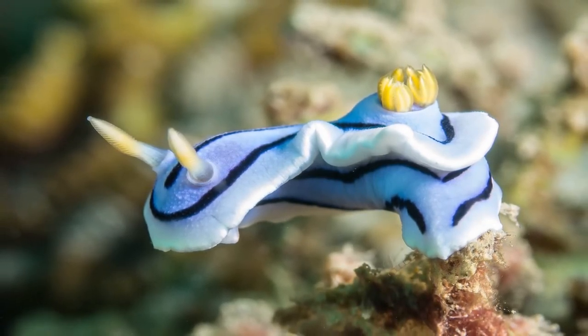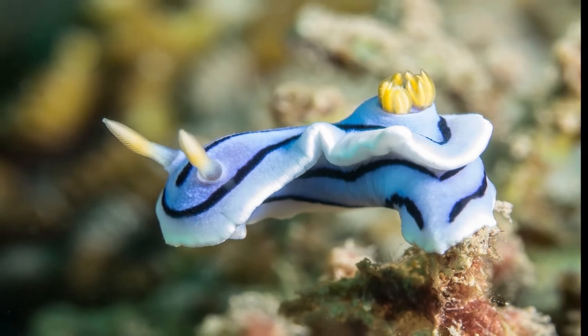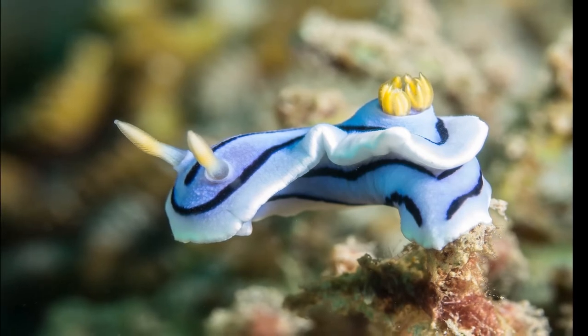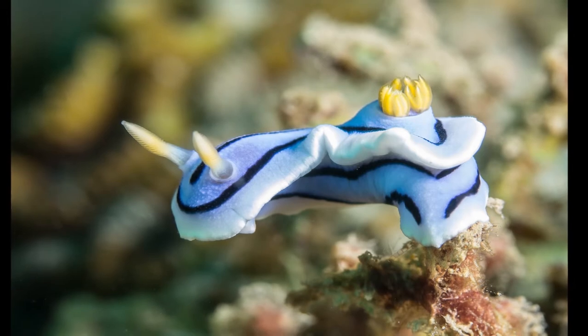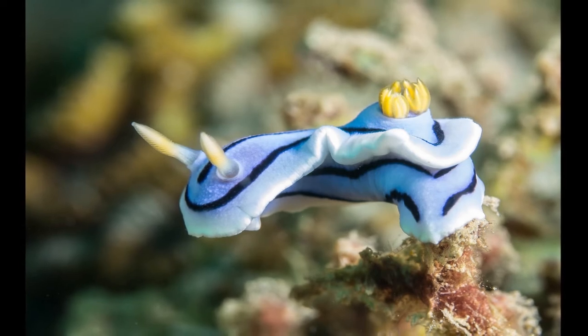The other problem with nudibranchs is that, like snails, they get everywhere. They can get stuck in your overflows, go down your drain pipe and cause your aquarium to overflow, or get sucked into an impeller which will mash them up and cause them to release that toxin, possibly crashing your tank. They're not a good fit for a beginner, so leave them alone.